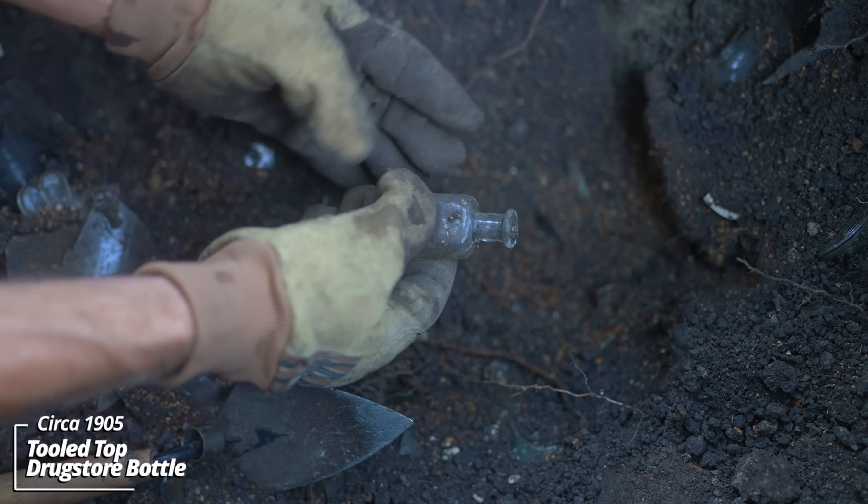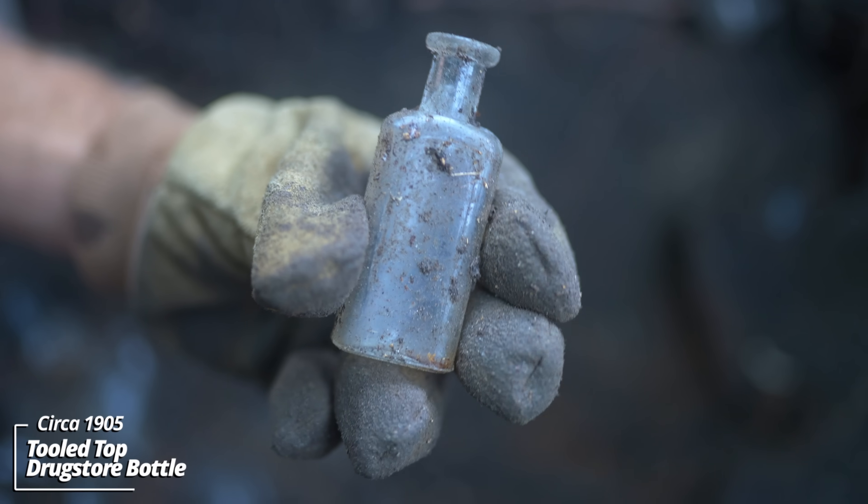Another little prescription bottle. No embossing - you can see it would have had a paper label on the front of it.